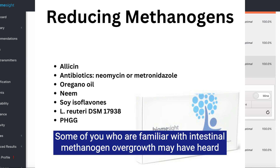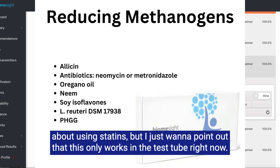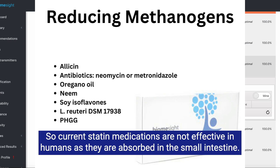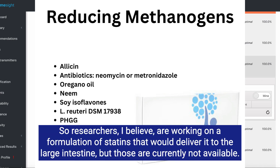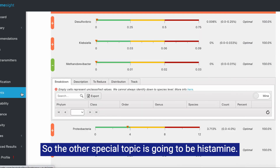Some of you familiar with intestinal methanogen overgrowth may have heard about using statins, but I want to point out that this only works in the test tube right now. Current statin medications are not effective in humans as they are absorbed in the small intestine, so the statins aren't actually reaching the large intestine to have this effect of lowering the methanogens. Researchers are working on a formulation of statins that would deliver it to the large intestine, but those are currently not available.